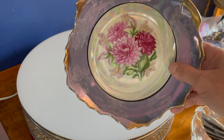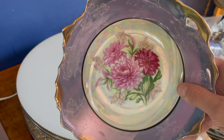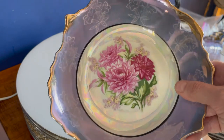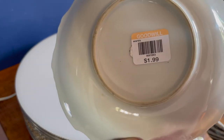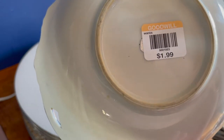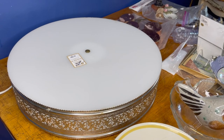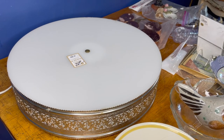I also got this — I liked the luster on it. It was a little over the top, but every once in a while I like something a little over the top. The price was $1.99. I'm curious to see — it looks like there's a mark under there. And this was my most favorite find of all.